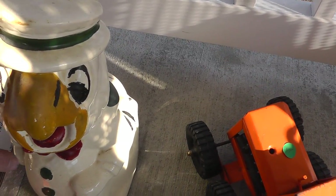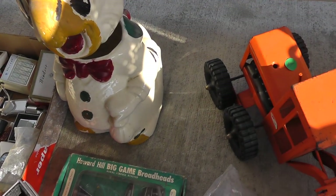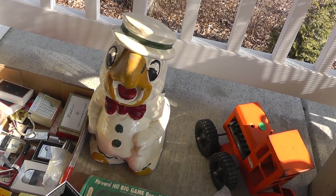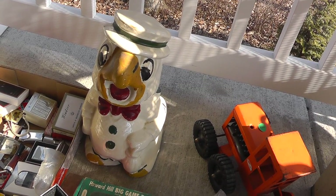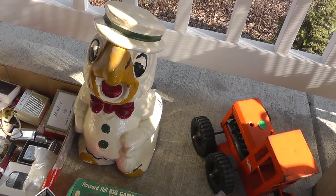Turnabout cookie jar — you got the parrot on one side and Donald Duck on the other. Made by American Bisque. Paid $40 for that and I'm thinking he'll bring around $90 or so — maybe 90 to 100.